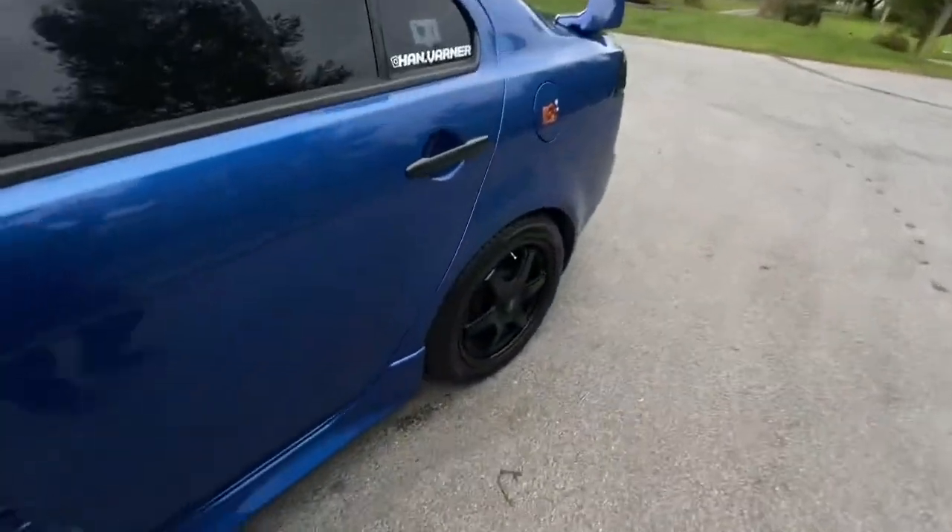That is basically it — it definitely looks very different from my last video because of the headliner, headlights, taillights, and all that stuff. Most of the stuff was already in here from the last video; I didn't really change anything I already had, I just added more. It's basically just a general idea of what my Lancer looks like and some ideas on what you can do — relatable content that gives you an idea of what it would look like if you did this to your Lancer.